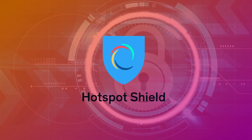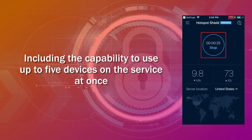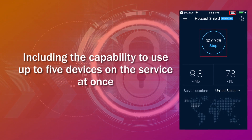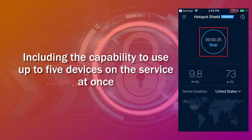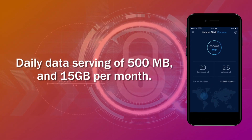Number 1: Hotspot Shield Free VPN. Hotspot Shield Free VPN is regarded as the best free VPN for various reasons, including the capability to use up to 5 devices on the service at once, with a daily data serving of 500 MB and 15 GB per month.